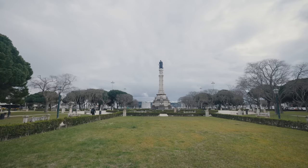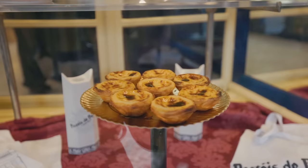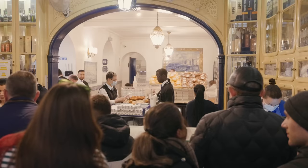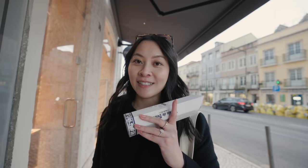Pastel de Belém is a must. It dates back to the early 19th century during the liberal revolution, where in an attempt at survival, someone from the Geronimo Monastery offered sweet pastries for sale — now known as Pastel de Belém. They still use the original recipe to this day. We got in line at 4:30 and were out by 4:42 — the line moves super quickly. I got three Portuguese egg tarts and we're heading across the street to the other famous egg tart place to compare them.